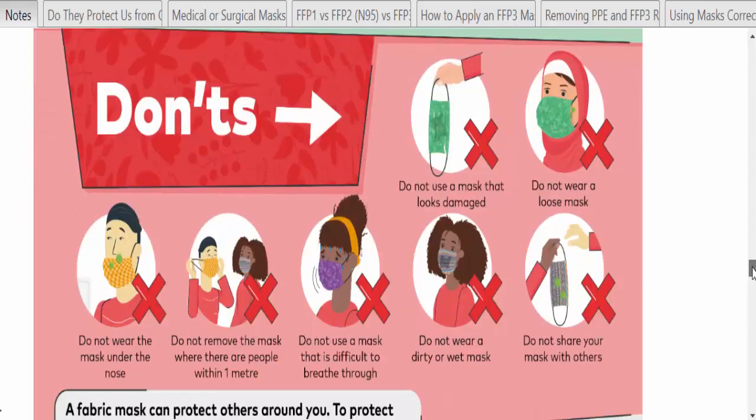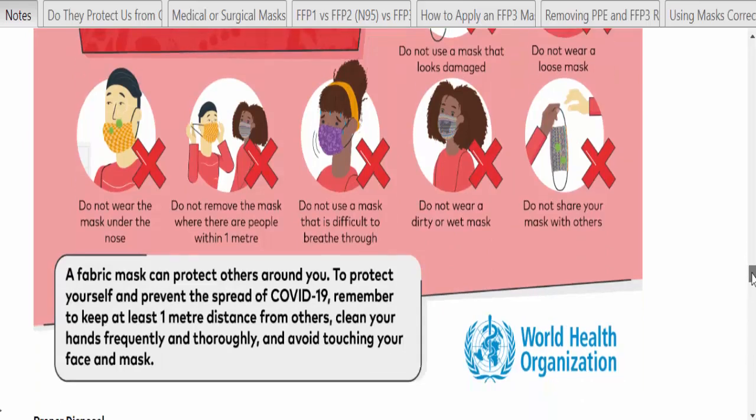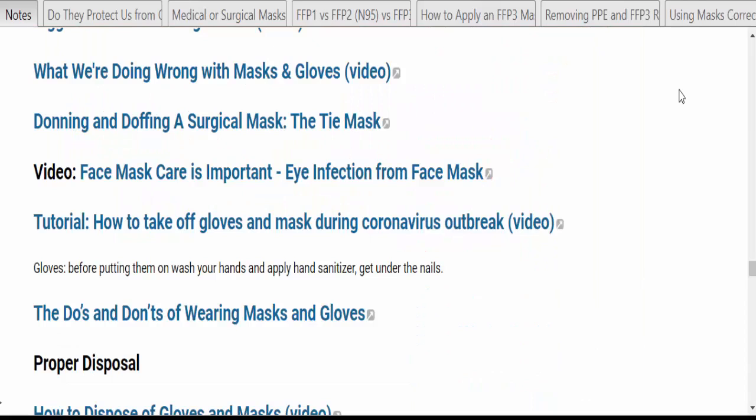Some don'ts: don't use it if it looks damaged, don't wear it loosely, don't wear it under your nose, don't remove it when people are within one meter, don't use it if it's difficult to breathe through, don't wear a dirty or wet mask, and don't share it with others. There are several videos on how to use masks and gloves — here's one called 'The Do's and Don'ts of Wearing Masks and Gloves.'